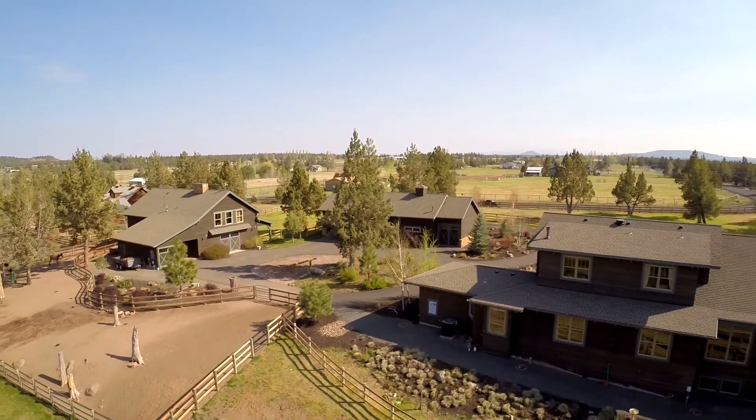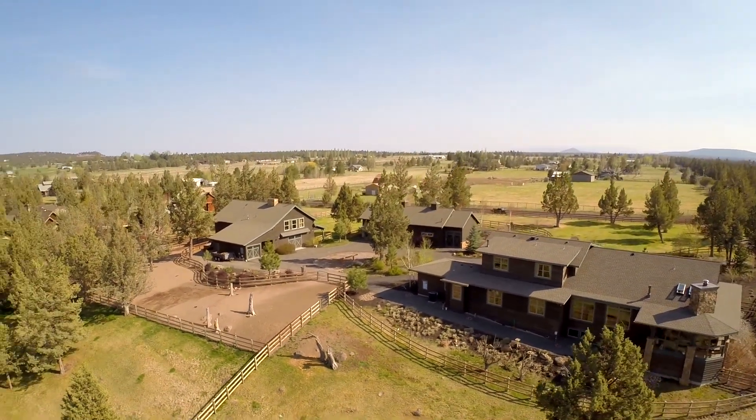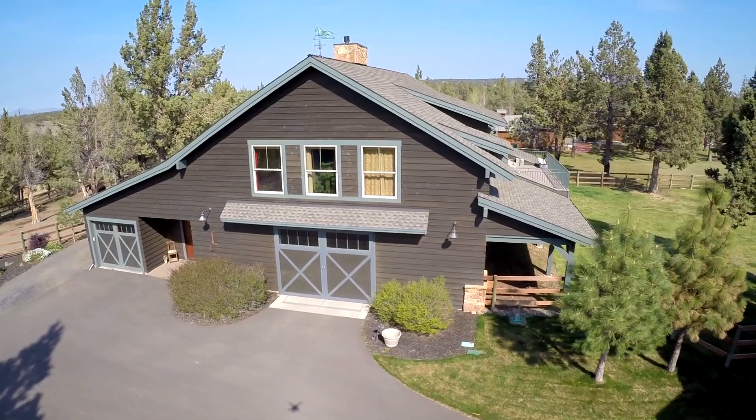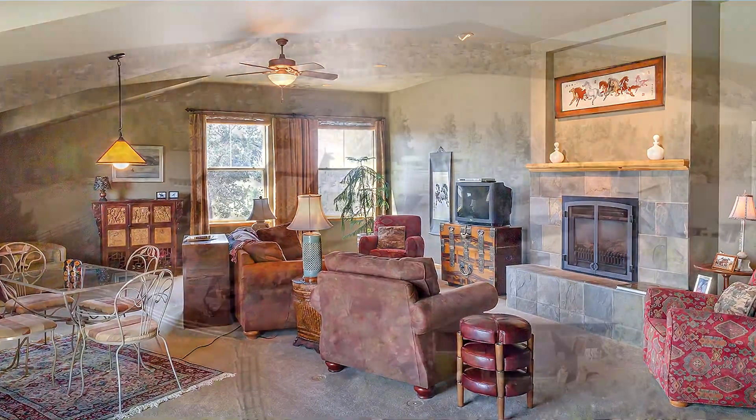The property is fenced and cross-fenced with four irrigated pastures, one dry pasture, and a round pen. The two-bedroom, two-bath guest home above the barn offers 2,500 square feet of quality finishes throughout and a large patio.